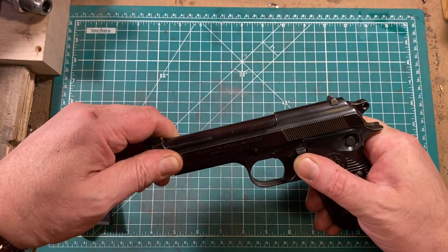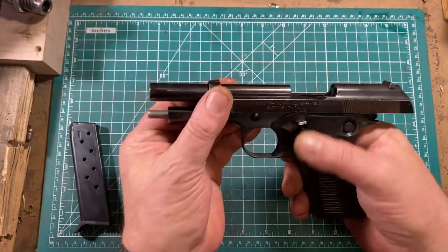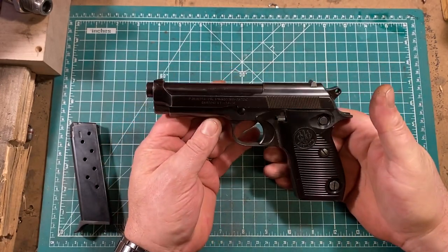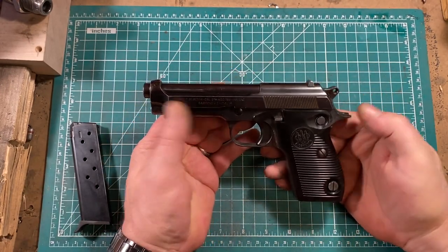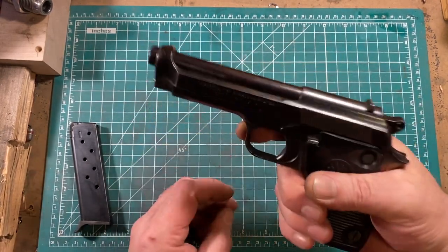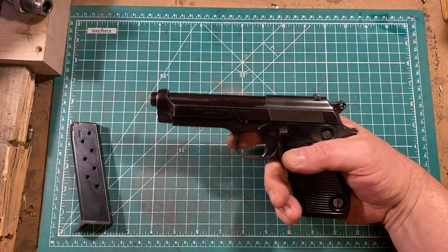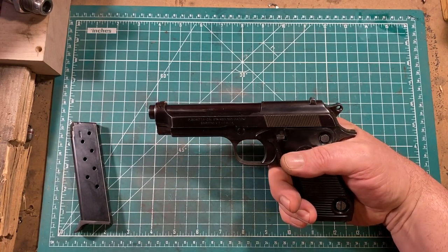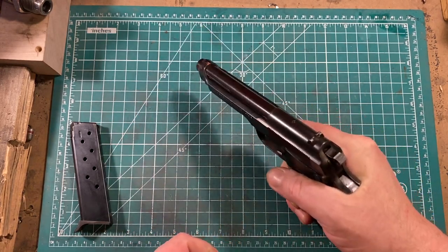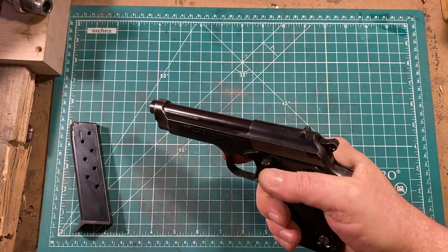The slide locks back on an empty magazine, or it can be manually locked back with the lever here. The gun is not tiny by any means — it's eight inches long and about five inches high — and I believe it weighs about 34 ounces. It's certainly a decent chunk in the hand, but it doesn't feel unusually heavy to me.